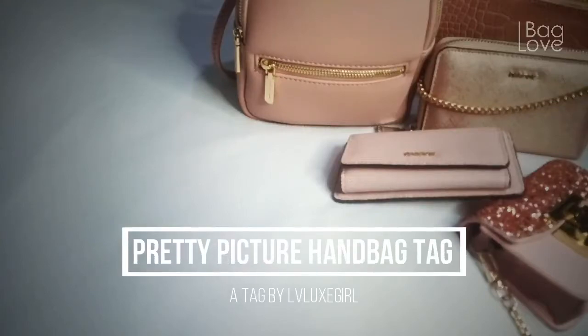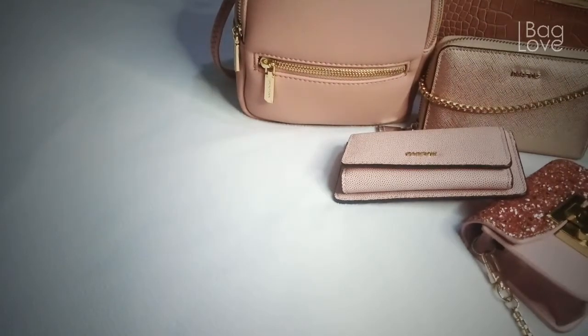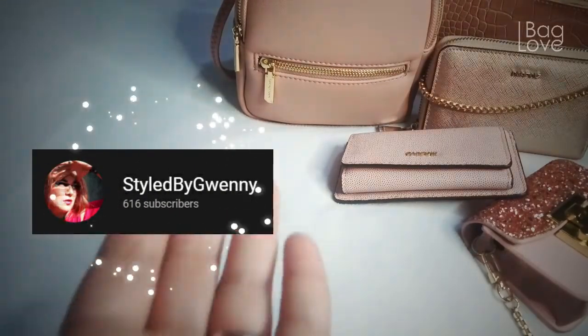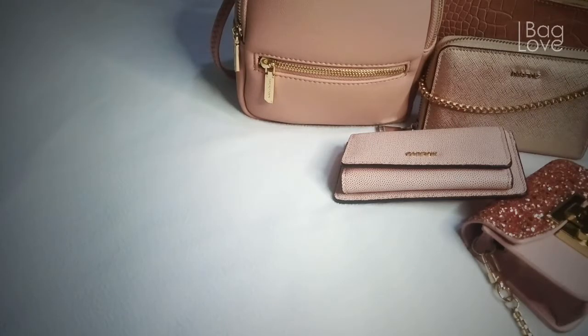This is the Pretty Picture Handbag Tag, created by LV Lux Girl. Hello everyone, welcome and welcome back. Today is another fun tag. I would like to thank my lovely friend Dorla from LV Lux Girl for tagging me in this fun tag she created, and also my lovely friends StyledByGwenny and ShopLux. Thank you both for tagging me. The aim of this tag is to find the oldest picture of you carrying a bag — a throwback photo to determine how or when you started your love for bags. Sorry Dorla for taking so long to create this video.